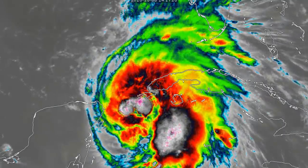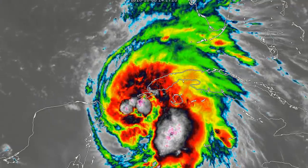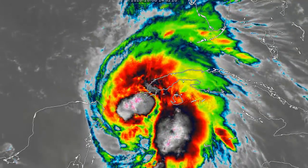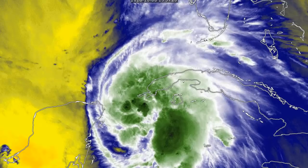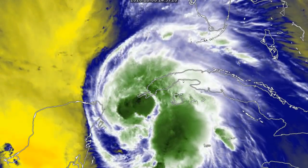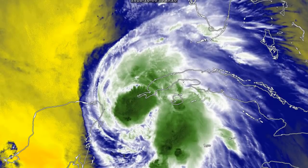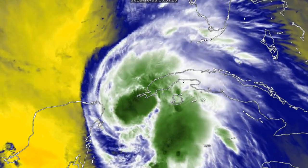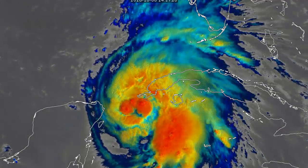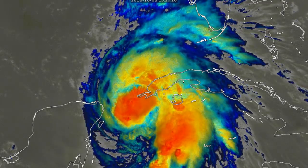Recent satellite frames show how the storm has been developing. Even Havana, Cuba is probably seeing some cloud coverage related to the storm and possibly some significant rainfall. The eye is in there somewhere — it was more visible earlier on, but now it appears to have been clouded out by more convective activity. There is still some dry air off to the west.